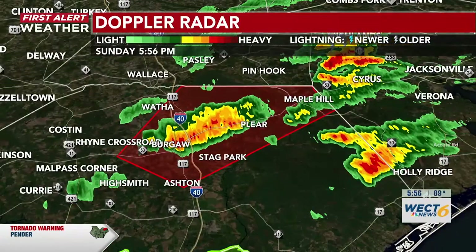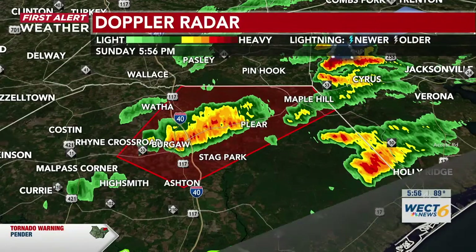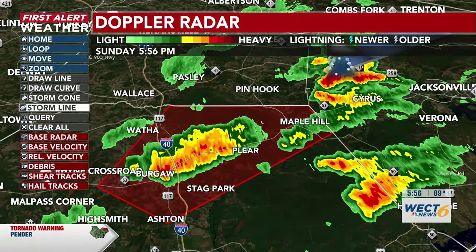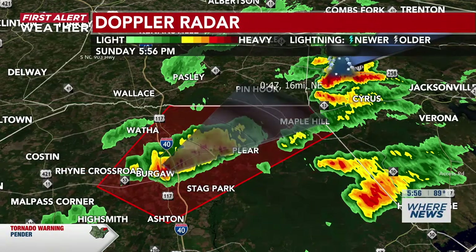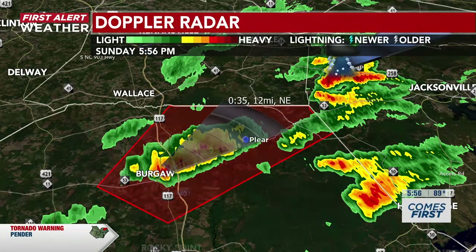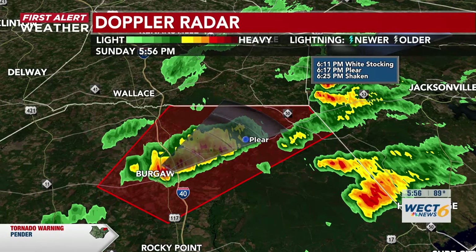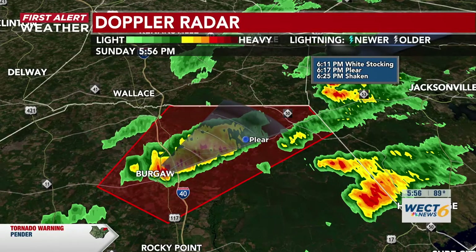Let's go ahead and see what the latest storm track looks like for this particular system through the 6:15 expiration date. If you are in White Stocking at around 6:10, you can expect to see this warning for your area. 6:17 near Clear and 6:25 near Shaken.